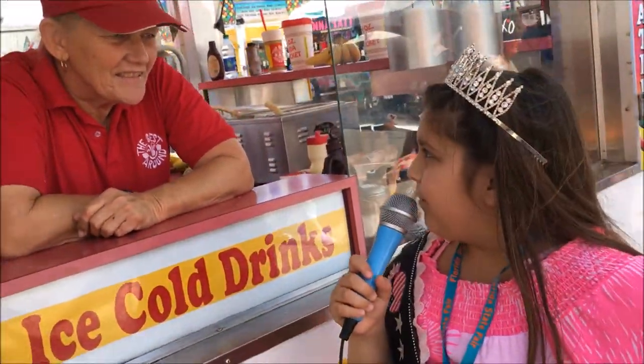I sell funnel cakes and lots of them. Can you tell us some of the options for these funnel cakes you have here? Of course, we have the original with powdered sugar or cinnamon sugar. You can get toppings on them like strawberry, caramel, apple, chocolate — all sorts of stuff.